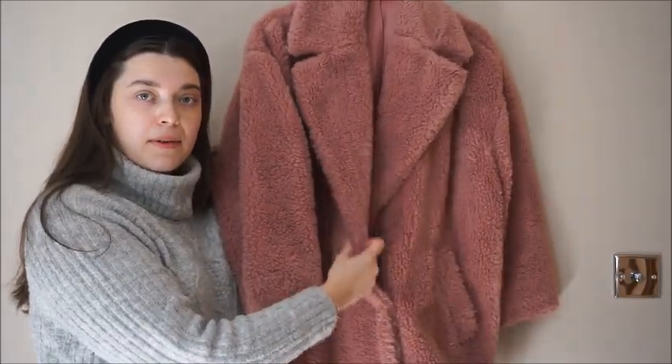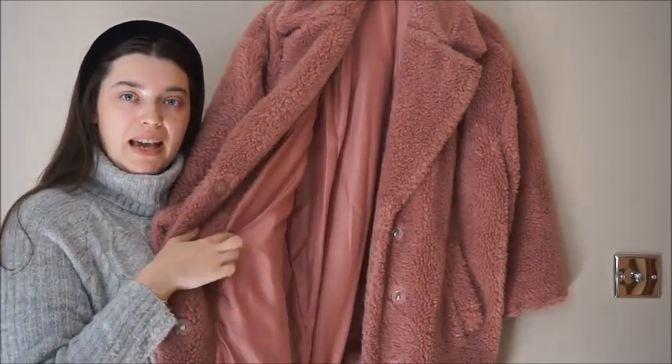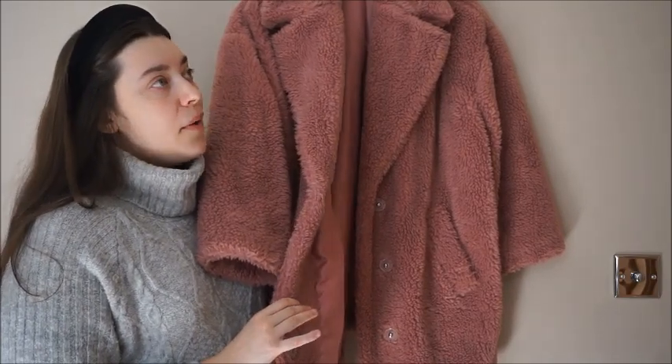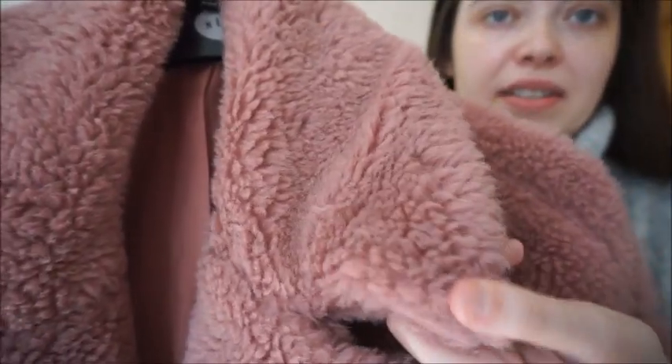Grab yourself something hot or whatever you like to drink, get cosy and let's get on with the video. This first coat is actually from Topshop. I bought this around five or six years ago and I've never seen another one like it. It has button poppers down the middle and inside is actually really silky, so it doesn't make you too hot. That's a worry for me because I get cold easily but also get hot easily. The pockets are real — not faux pockets. It's very soft and I just love the fact that it's warm.